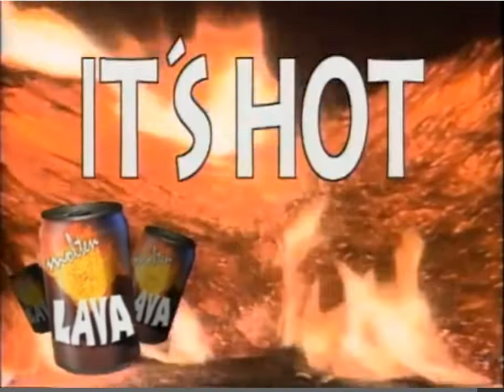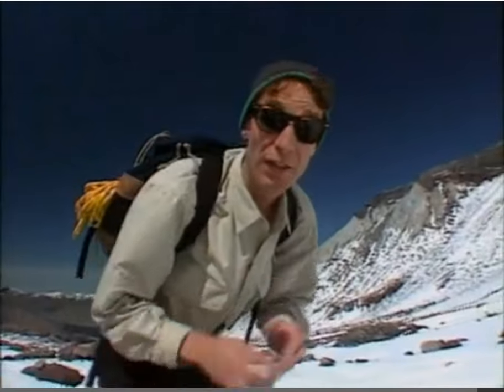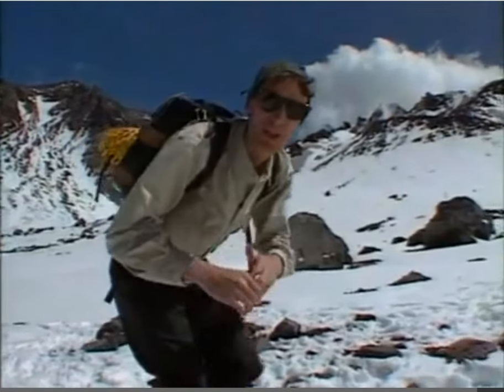Bill Nye the Science Guy, brought to you by molten lava — it's hot, it's rock, but it doesn't roll. You and I live on the earth's crust, a thin layer of solid rock that's all around the earth. What's underneath the earth's crust is different — it's melted rock, it's molten rock. How do we know that? Because there are volcanoes.